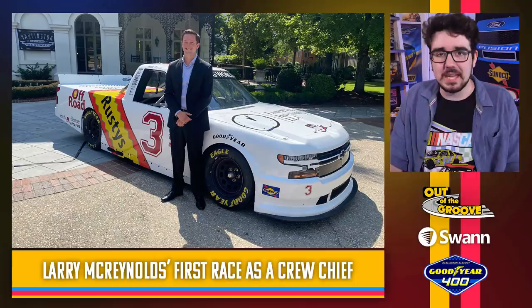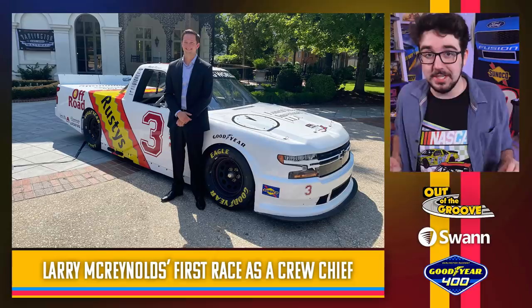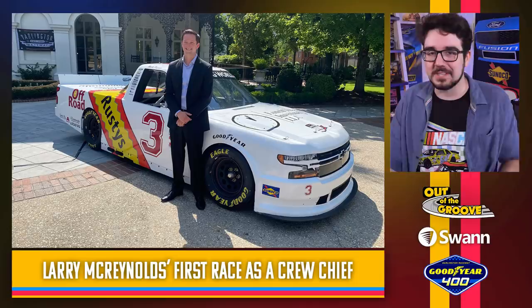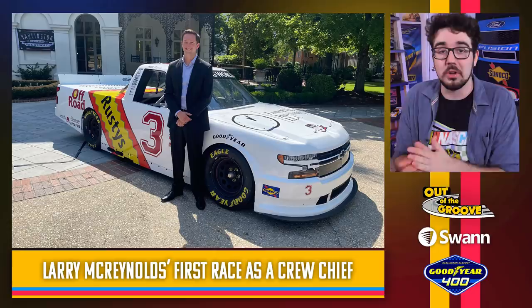Jordan Anderson — I believe he was at the Governor of South Carolina's mansion to reveal this paint scheme. A pretty simple design, but a cool meaning behind this scheme. This was the first paint scheme that Larry McReynolds crew chiefed — I believe Mark Martin was his driver. Fun fact: before the season began, Jordan Anderson actually got engaged to Larry McReynolds's daughter. So schmoozing the future father-in-law a little bit here, but it looks really good. I love me some Larry Mack — good on you, Jordan.